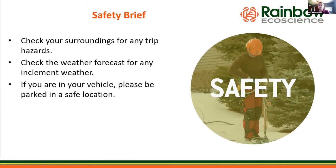Please check your surroundings for any trip hazards such as cords or bags. We have attendees from all over the country and all over the world, so please be aware of any inclement weather in your area — some storms are coming through the Midwest. Make sure you have a plan if inclement weather were to hit, and if you are in your vehicle, please make sure you're parked in a safe location.